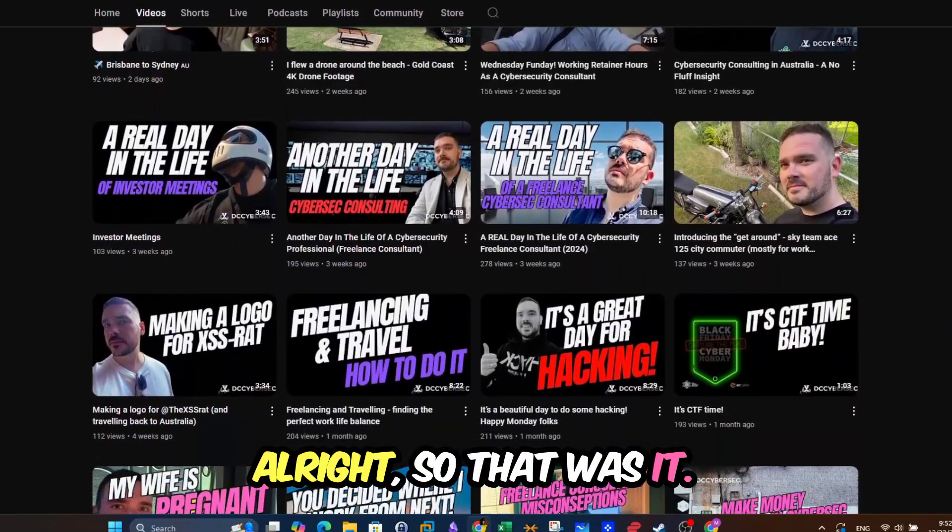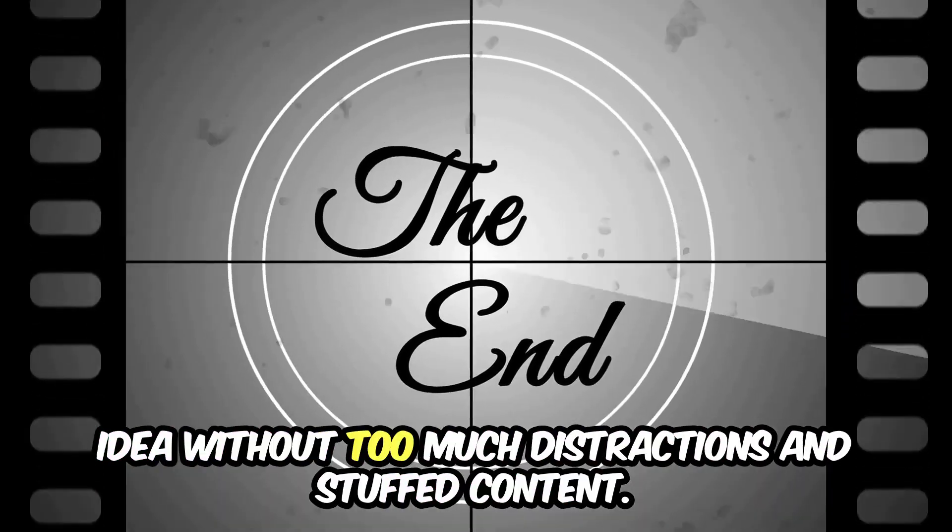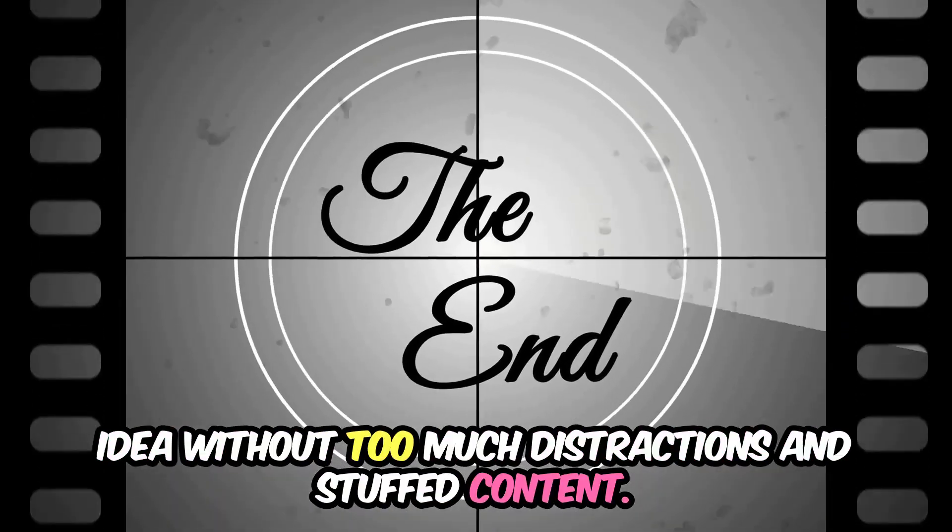Alright, so that was it. I tried my best to make this video as brief as possible so that you get the full idea without too much distraction or stuffed content. Thank you!